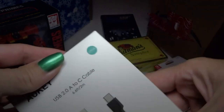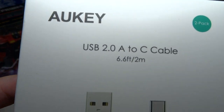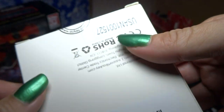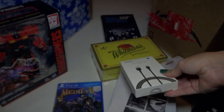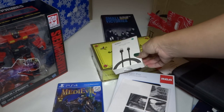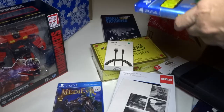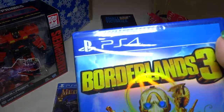Next we have some USB Type-C cables. Those are always useful — a lot of the stuff I have uses these cables, so they're good for charging and things. Most cables seem to only be good for a few months and then they don't charge anymore, so more cables is good.